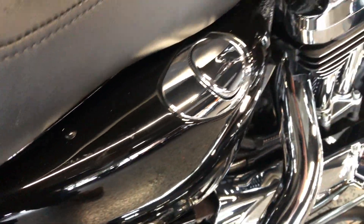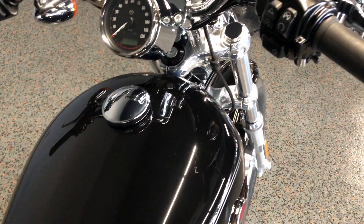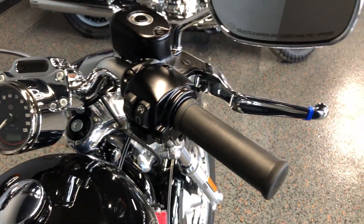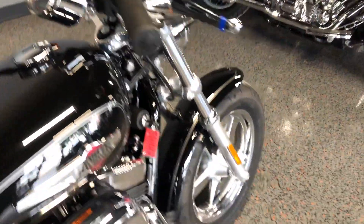There's a few little chips right there on the oil tank. The bike's got very low miles with the chrome levers on it. It's in excellent condition.